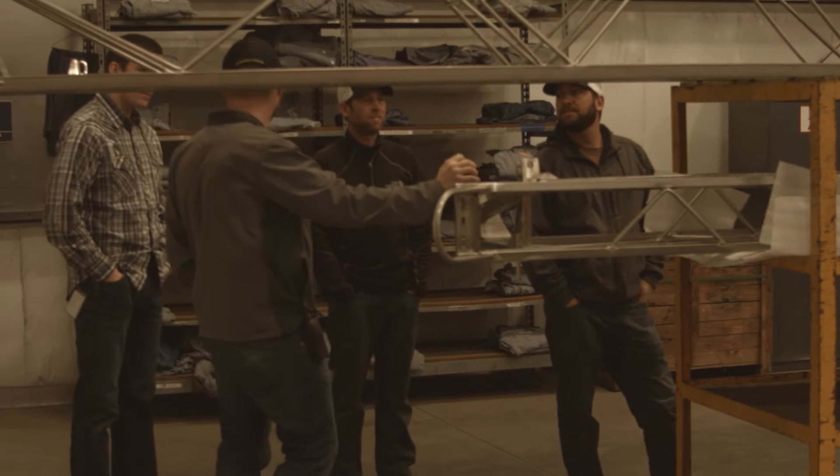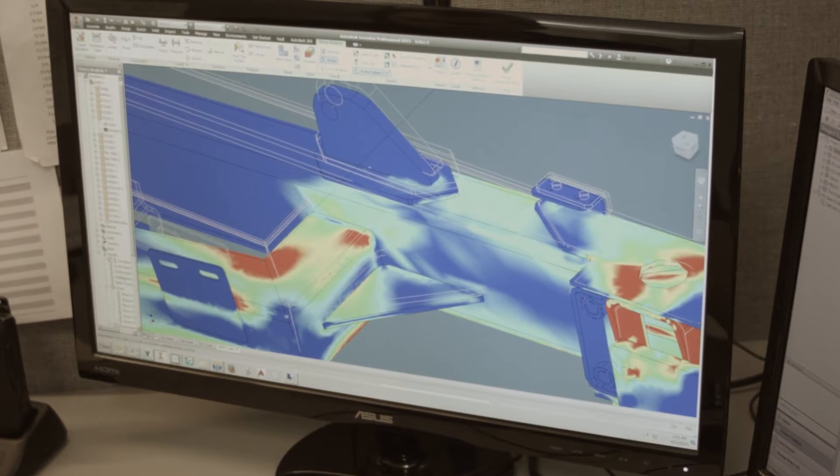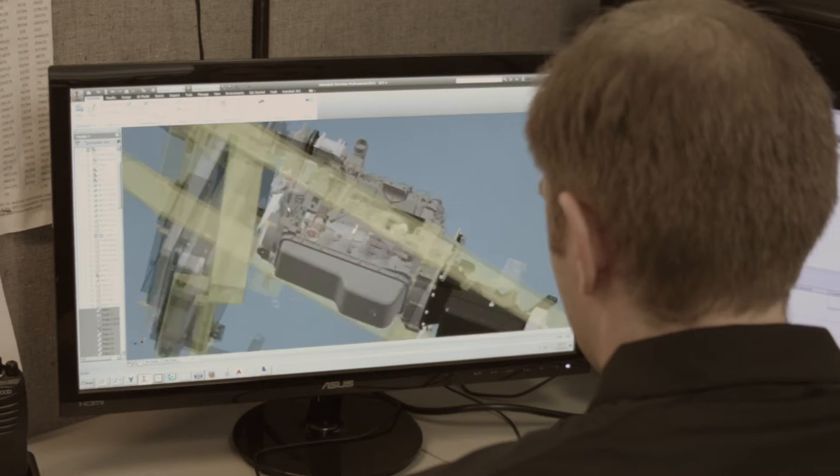One of the things I love doing as an engineer is working with the customer to bring solutions to life. We use 3D computer-aided design software, finite element analysis, and mathematical analysis software.